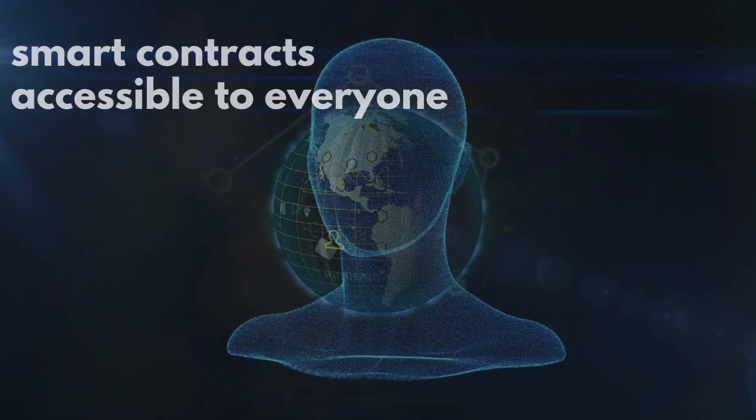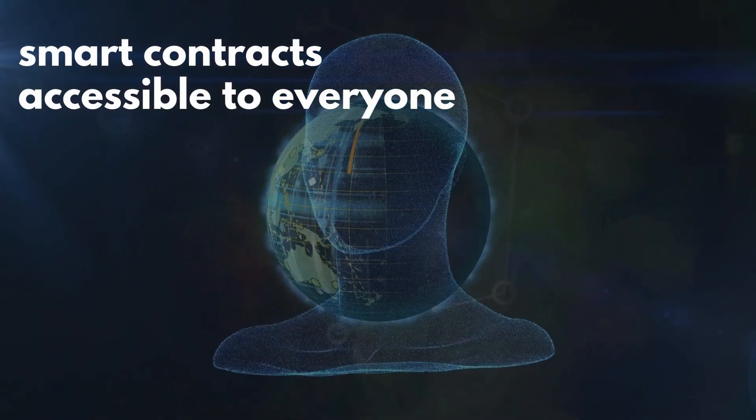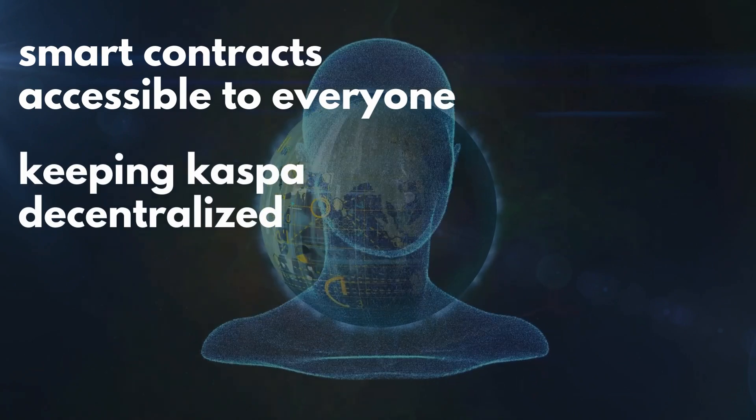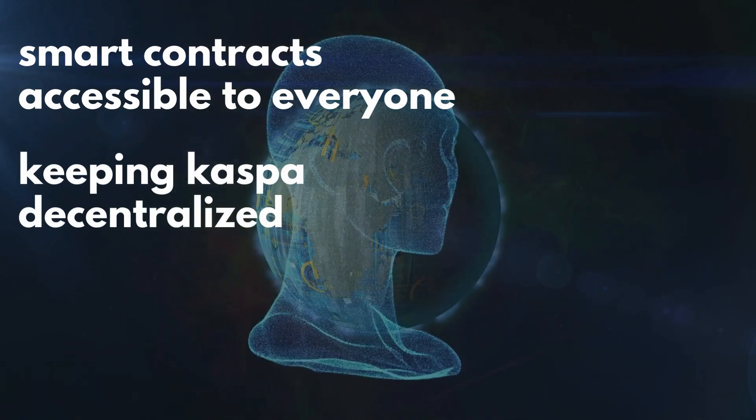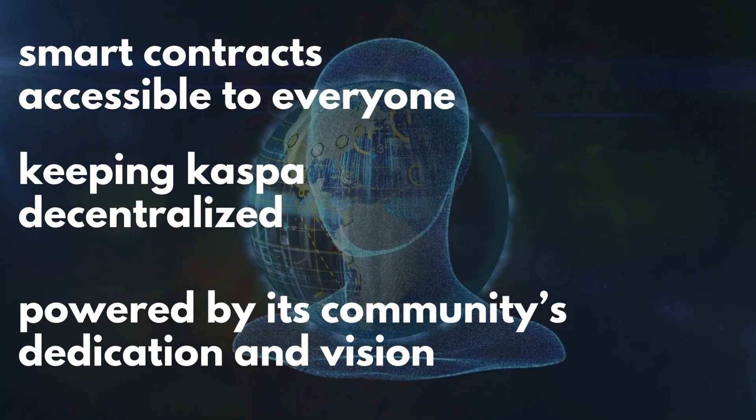Sparkle is designed to make advanced smart contracts accessible to everyone. It doesn't require huge resources, making it possible to run on average devices while keeping Casper decentralized. Sparkle's community-driven funding through KSPR Bot highlights how Casper's growth is powered by its community's dedication and vision.